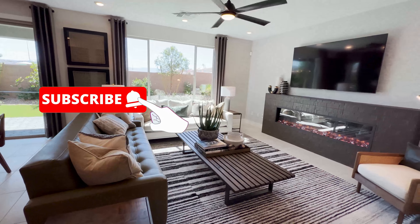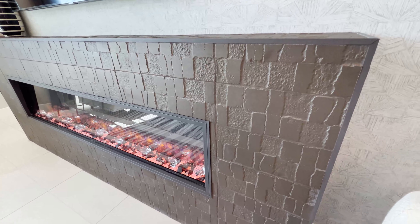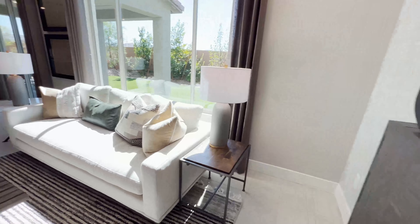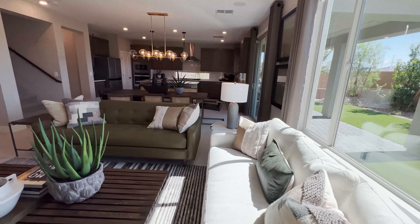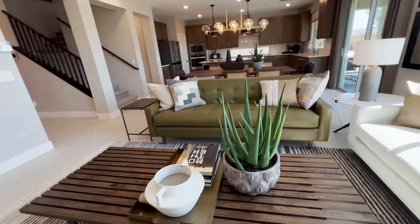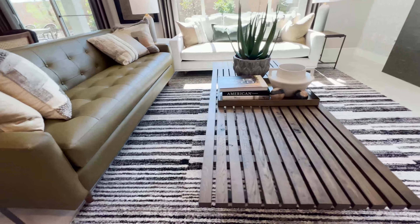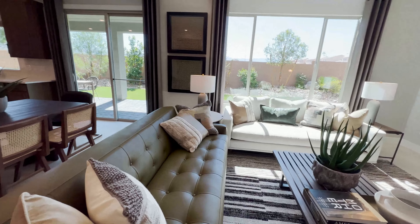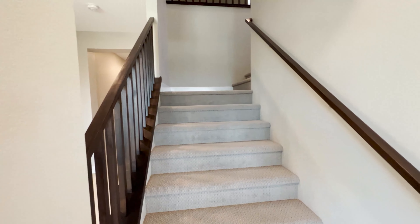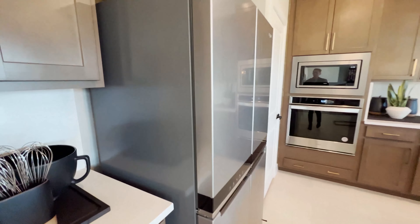I love this openness. They've used a large linear fireplace, which I highly recommend because it gives a very modern look. It's very open, and there's a nice wood accent table in the dining area.